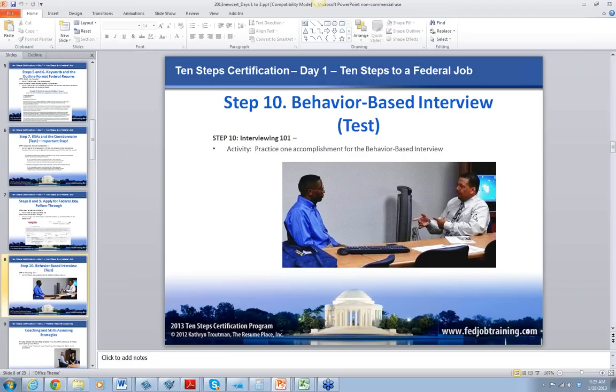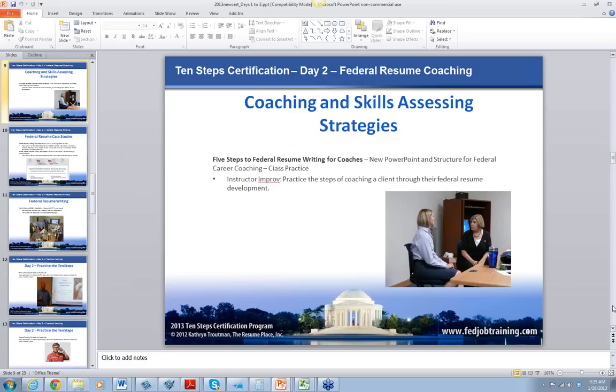Step 10 is about the behavior-based interview and how to practice and how to talk. We do role-playing — this is Charles talking to one of our attendees during a role-play on interviews. Charles actually works in the government — he's a government HR director who takes off time to work for us. He trains 14 days a year, is the VETS representative, Schedule A representative, and an HR specialist. He is an Air Force veteran himself, and he is a fabulous instructor.